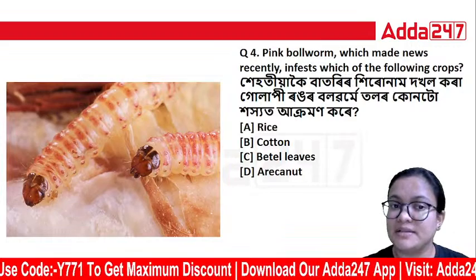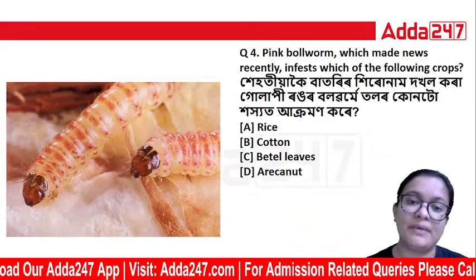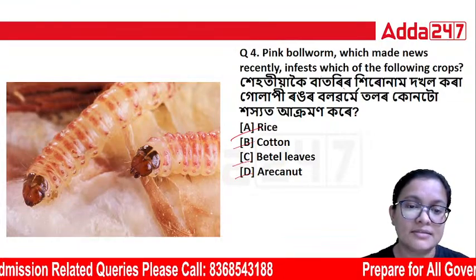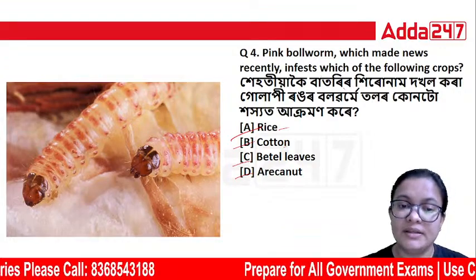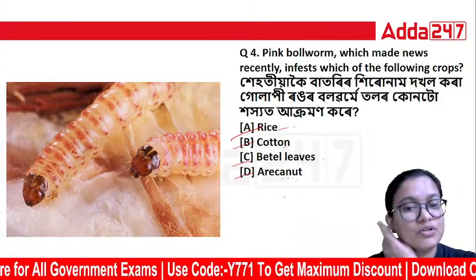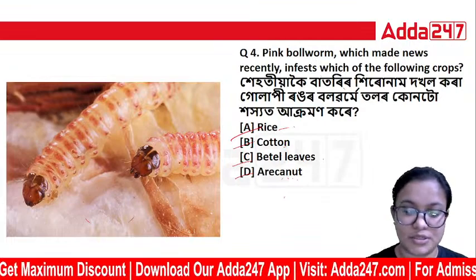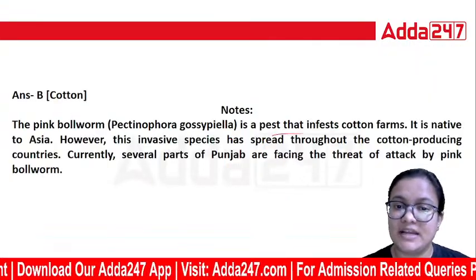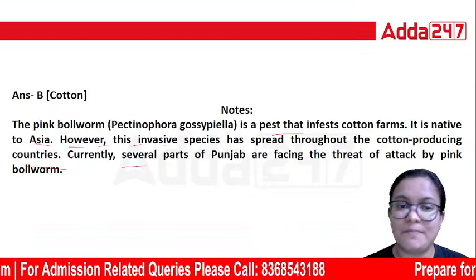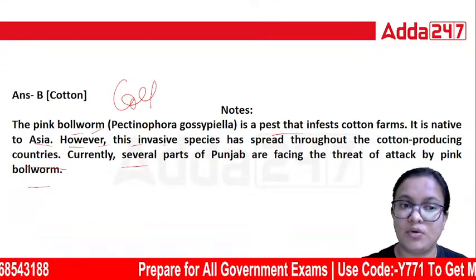The next question: The pink bollworm, which made news recently, infests which of the following crops? The correct answer is cotton. The pink bollworm is a pest that infests cotton farms. It is native to Asia; however, this invasive species has spread throughout cotton-producing countries. Currently, several parts of Punjab are facing the threat of attack by the pink bollworm.